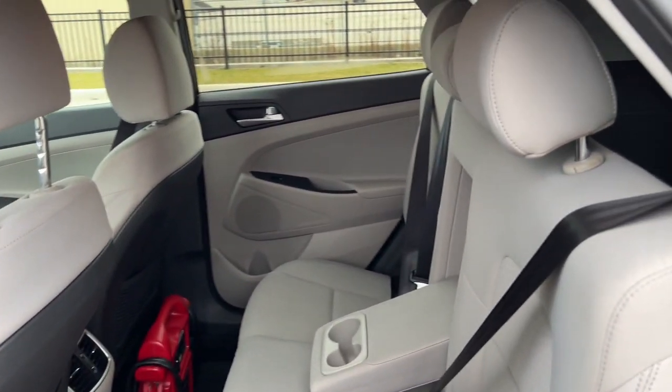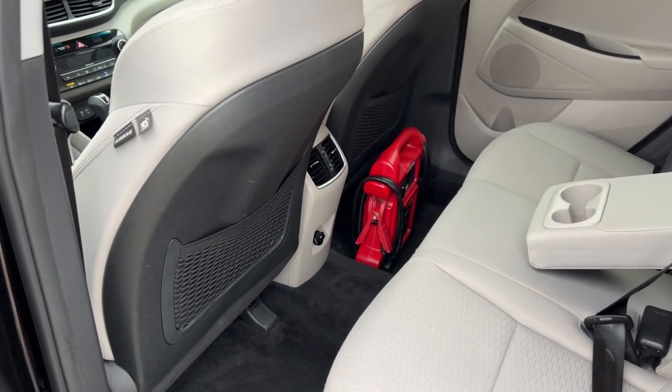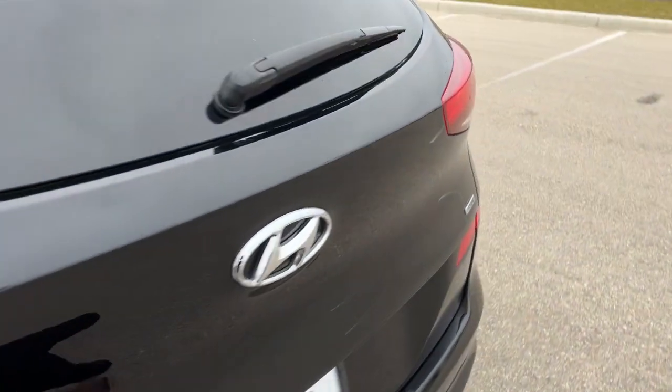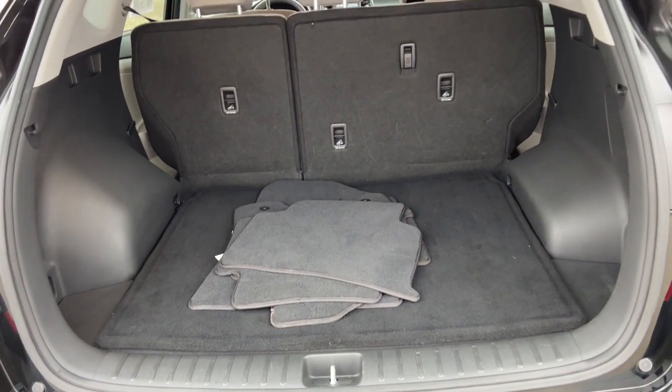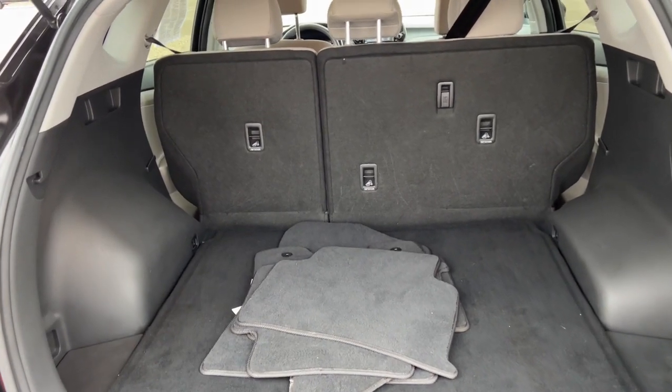There's a good amount of space in the back — it seats three passengers, and you've got some extra storage on the back of each of the front seats. There's also a really good amount of space in the trunk, especially if you lay the seats down.